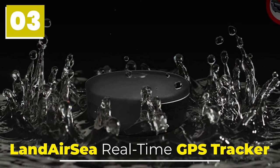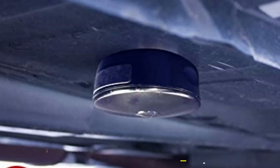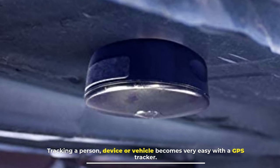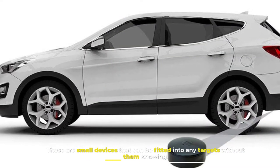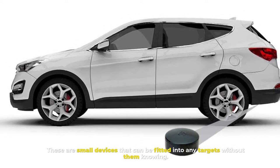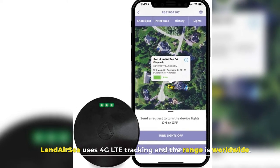3. Land ARC Real-Time GPS Tracker. Tracking a person, device, or vehicle becomes very easy with a GPS tracker. These are small devices that can be fitted into any targets without them knowing. Land ARC uses 4G LTE tracking and the range is worldwide.